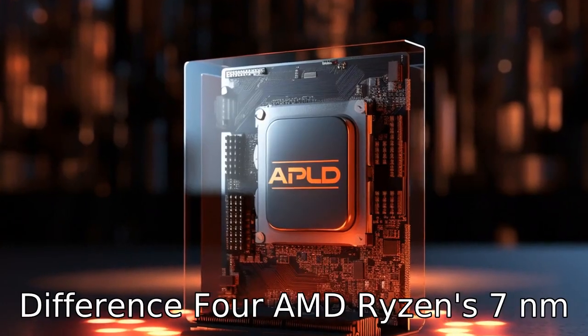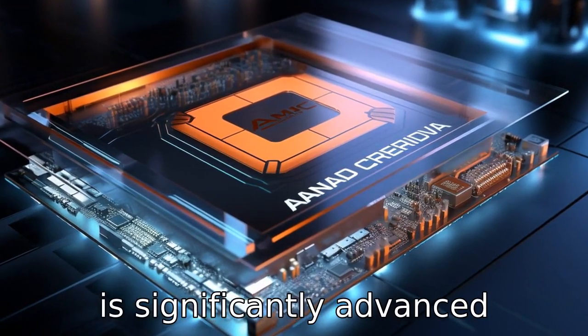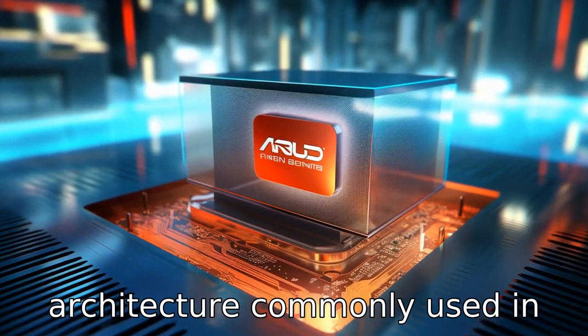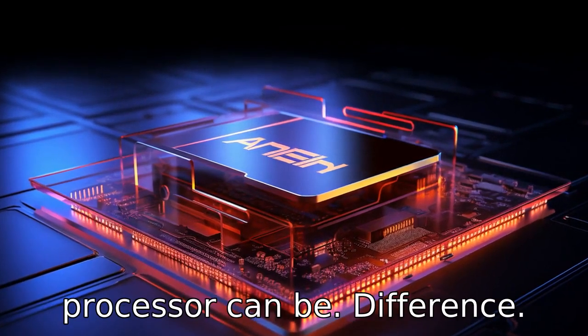Difference four: the AMD Ryzen 7's 7nm architecture used in the 5825U is significantly advanced compared to the 14nm or 10nm architecture commonly used in Intel i7 processors. The smaller the architecture, the more efficient and powerful the processor can be.